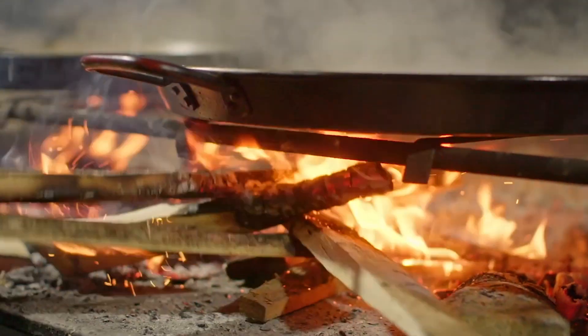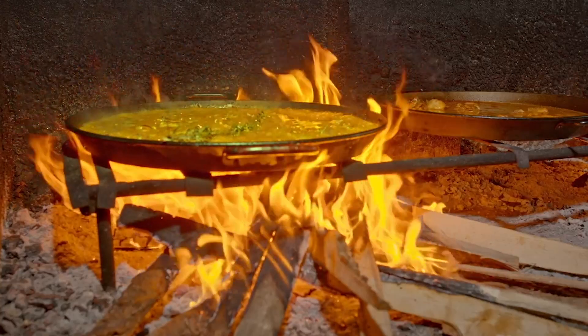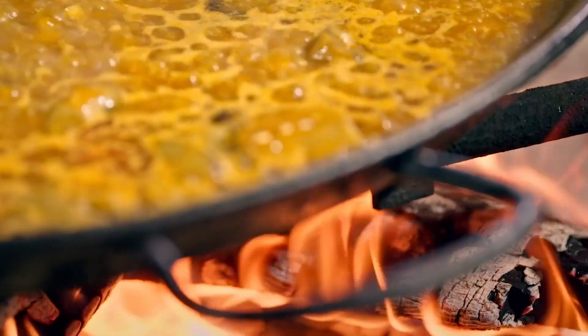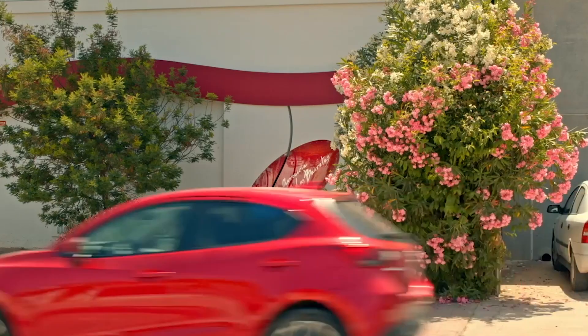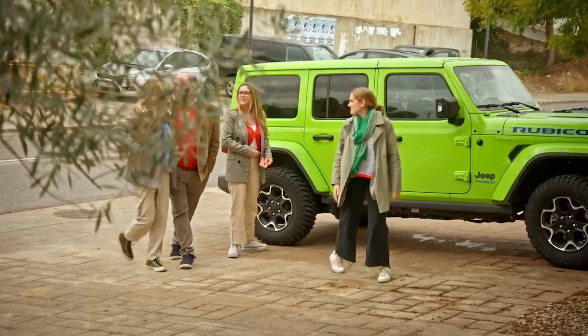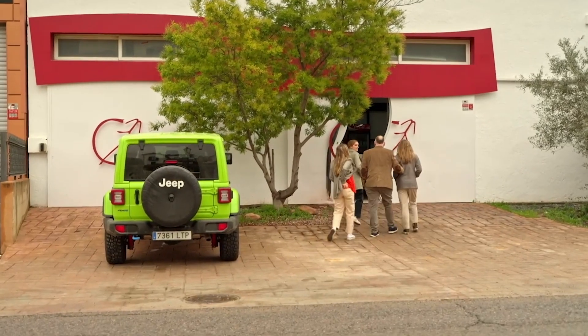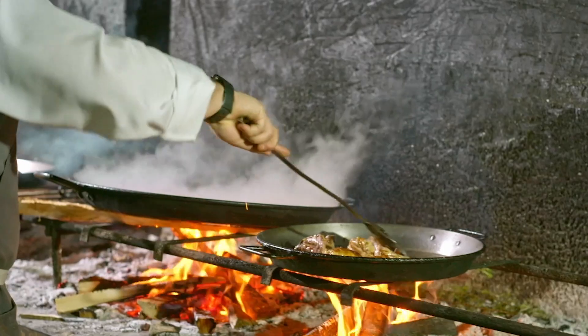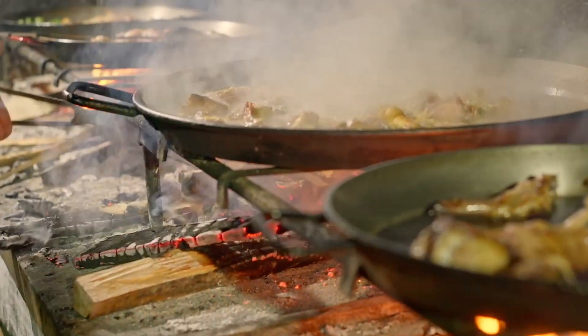How to build and maintain a wood fire. Because cooking with firewood is the magic ingredient that gives an authentic paella its trademark smoky taste. So I brought them half an hour west of the city to Arroceria Las Bairetas for a little baptism of fire.